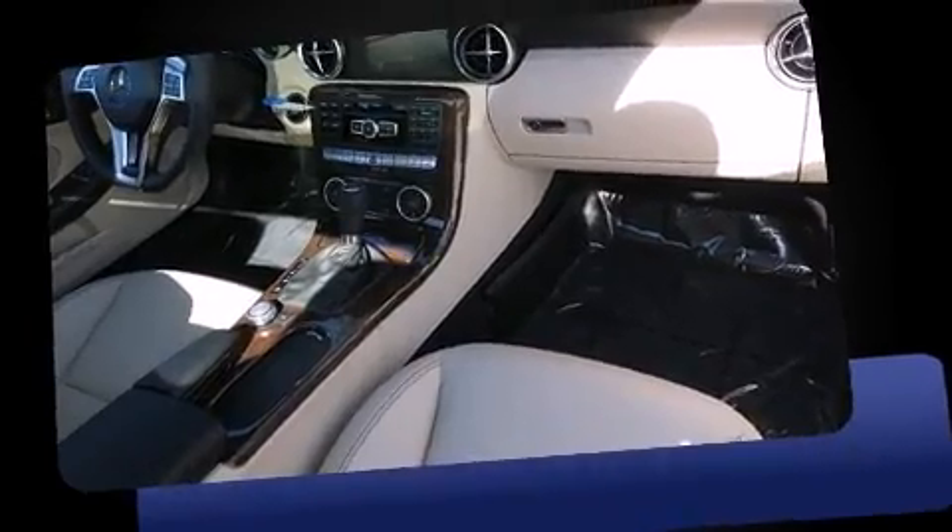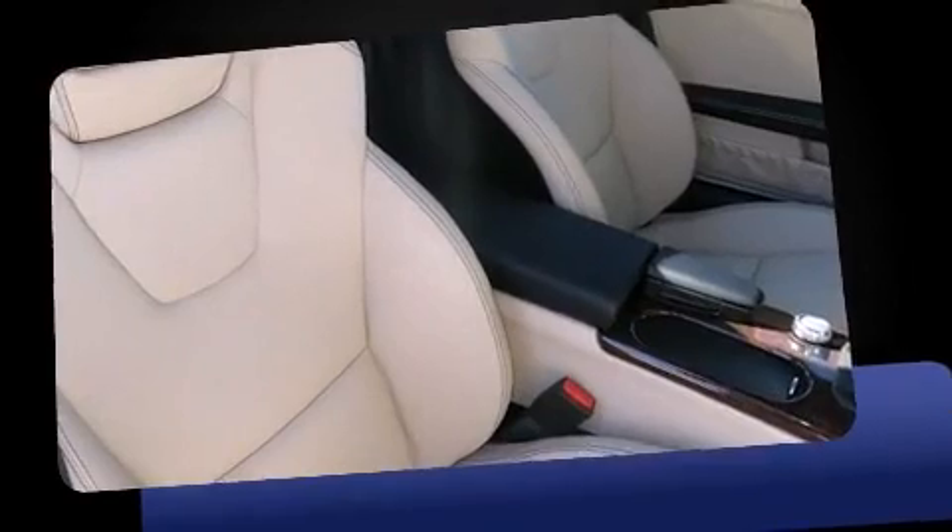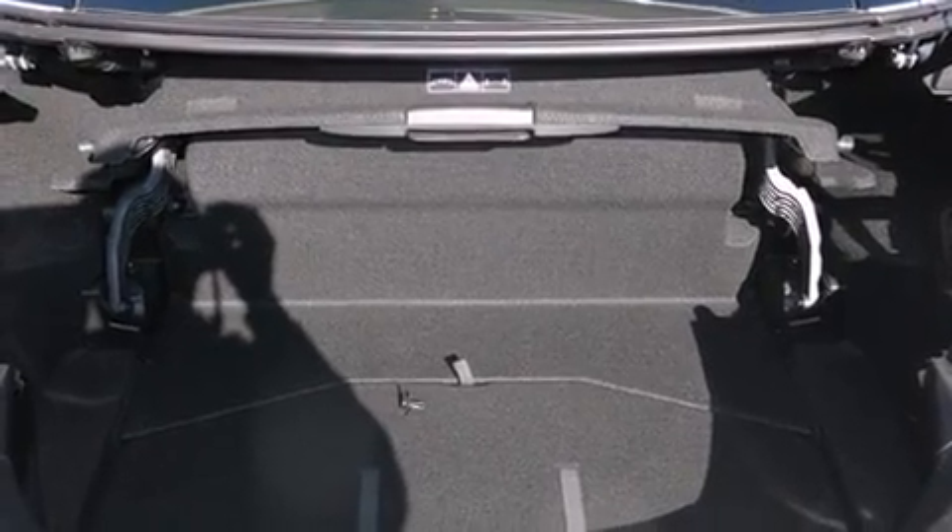Mercedes-Benz prioritized fit and finish as evidenced by a built-in garage door transmitter, a trip computer, an automatic dimming rear-view mirror, power door mirrors and heated door mirrors, a power convertible roof, and seat memory.